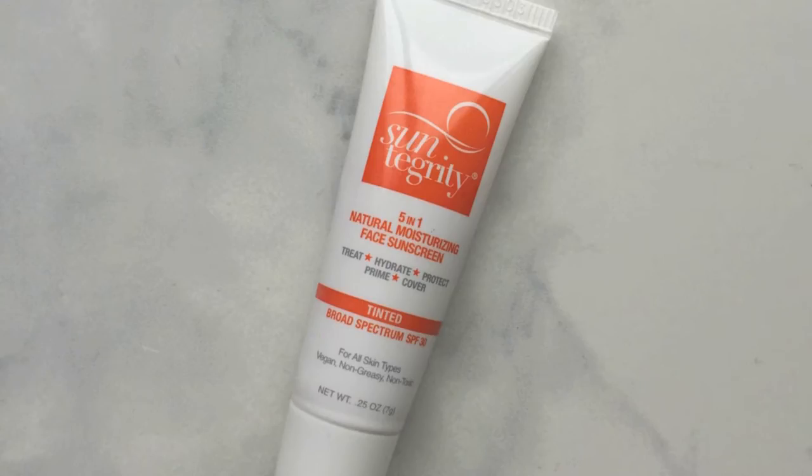It actually smells a little bit like cocoa butter or some other seed butter. Next is the Suntegrity 5-in-1 Natural Moisturizing Face Sunscreen in the light tinted shade. A lot of you guys love this. It evens out your complexion really nicely, it's very light, and it's unscented. But I found that every time I used it, it made me kind of dizzy, which happens to me when I use something my body doesn't like. I think for the average person this is awesome — I've seen so many people love it.